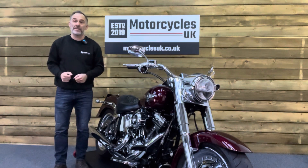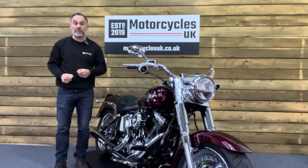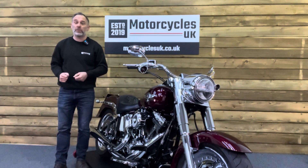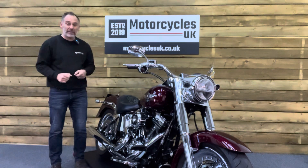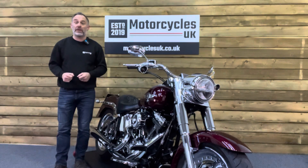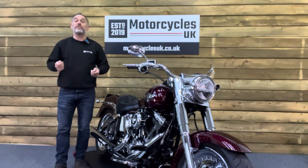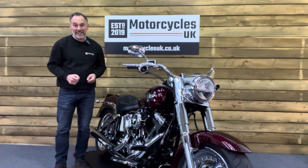Here at Motorcycles UK, all our bikes come with a current MOT, a service if required by the motorcycle at time of sale, and a thorough safety inspection. We're also delighted to be able to offer nationwide delivery — please contact us for a quote. If you're interested in this absolutely immaculate Fatboy, then please do get in touch either by phone or via the website. I'd be delighted to take your inquiry. If you've enjoyed this video, please remember to like, share and subscribe to our YouTube channel — we'd really appreciate that. Thanks for watching and we'll see you soon.